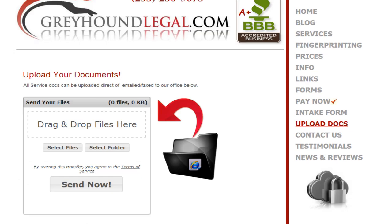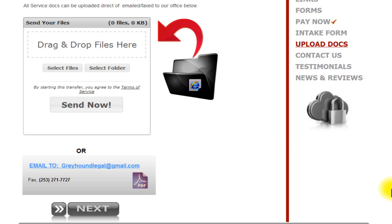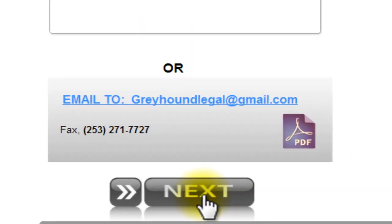Upload your documents by using the special drag-and-drop platform. You can choose to upload a specific file or simply use a dedicated folder to upload multiple files and click on send now. When you're done, scroll down and click on next.